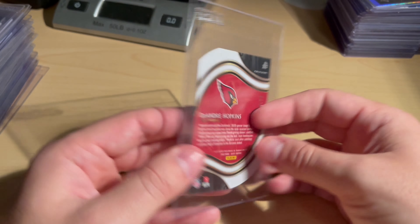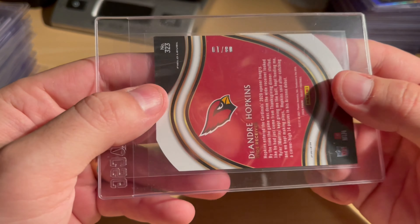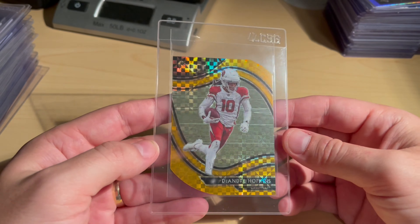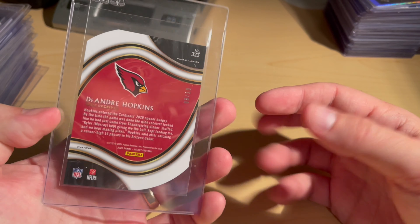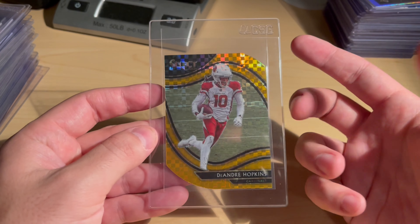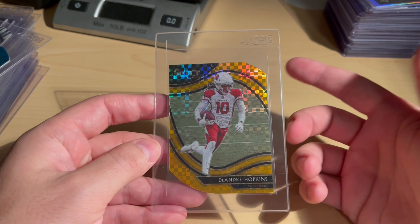DeAndre Hopkins Gold Die Cut out of ten — eight out of ten Gold Checkerboard Prism Die Cut, first year of the Cardinals. I was chasing the rainbow but now I'm just looking to sell it. This was a CSG 10 along with the next two, so honestly just trying to slab it and get it sold.